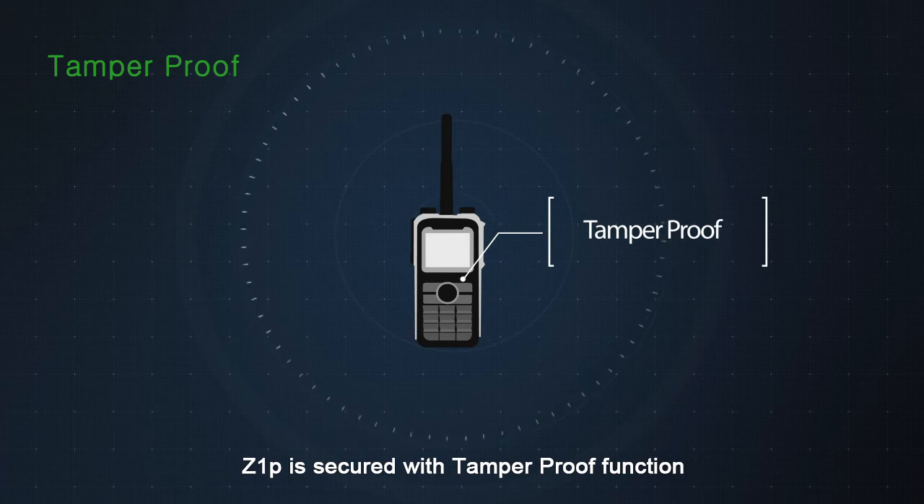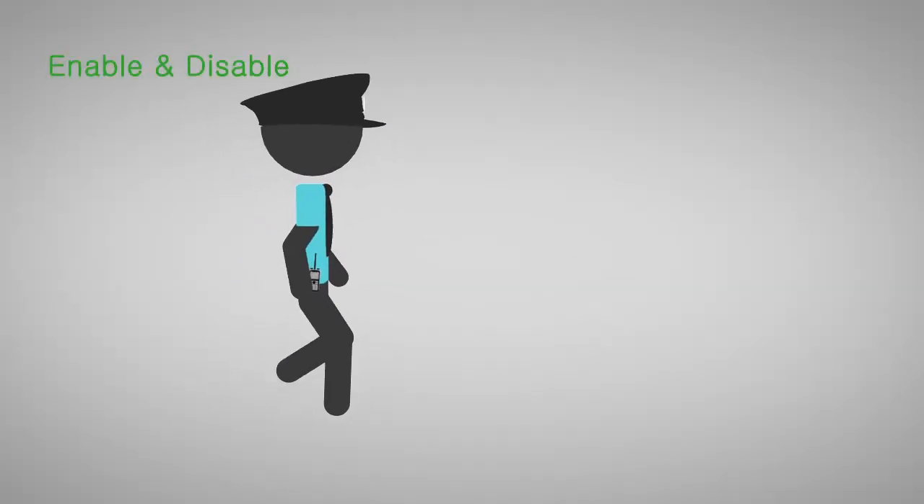Z1P is secured with a tamper-proof function. Enable and disable function is also provided.